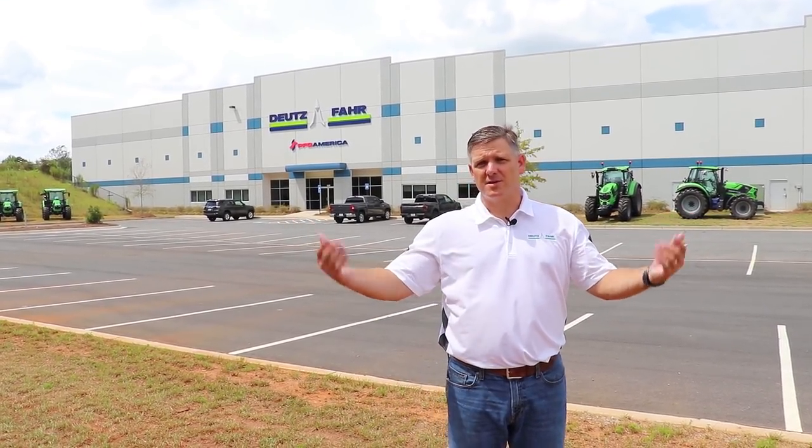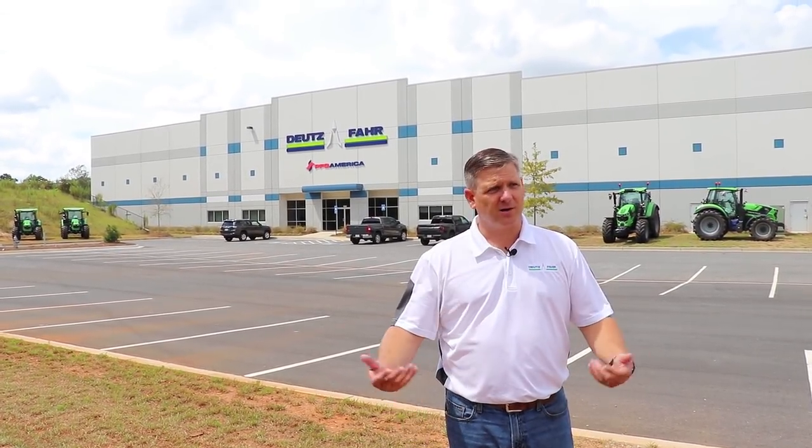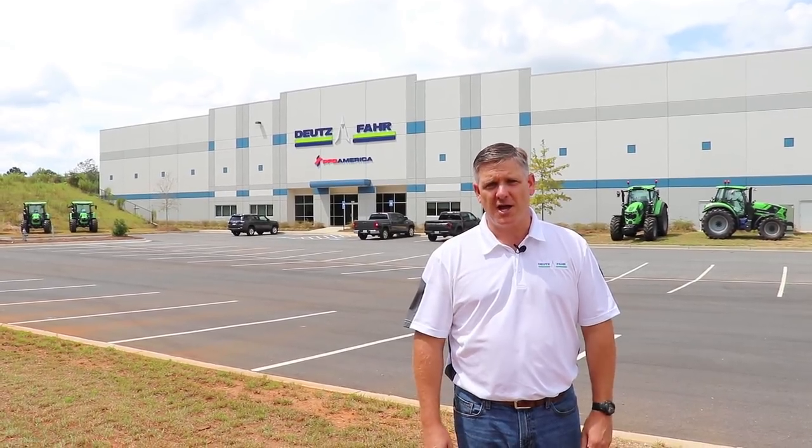I'm Taylor Grout with PFG America and welcome to the PFG America headquarters. PFG America is the authorized Deutz-Fahr tractor distributor for the entire United States market. Our new offices are located in Dacula, Georgia on the northeast corner of Atlanta in a little suburb, and this is where our business for the North American market is done.